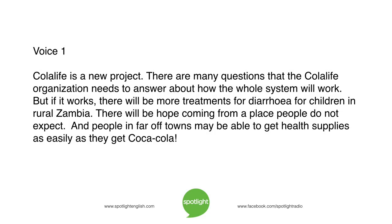Cola Life is a new project, and there are many questions that the Cola Life organization needs to answer about how the whole system will work. But if it works, there will be more treatments for diarrhea for children in rural Zambia. There will be hope coming from a place people do not expect. And people in far-off towns may be able to get health supplies as easily as they get Coca-Cola.